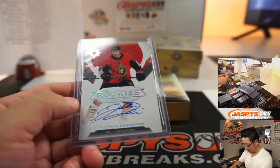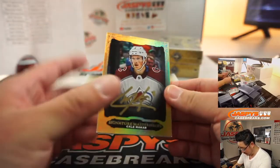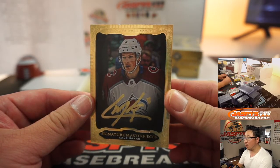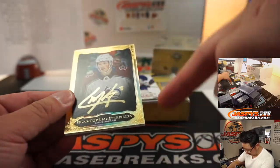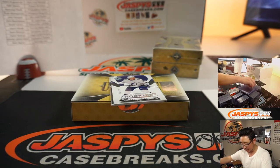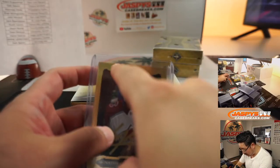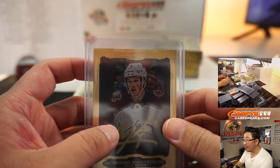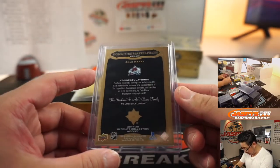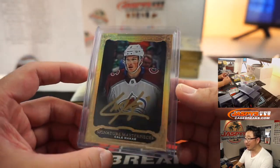Oh, this is nice — wow. Gold ink autograph — Kale McCarr. Ultimate Collection gold foil frame right here, gold ink autograph. Avs — Sean Maddock with the Colorado Avalanche. Don't like that edge right there, it's a bit of a bummer on that foil — you can kind of see it right there. Not numbered, but I can't imagine there's too many of these — I don't see the number. Nice signature masterpieces.